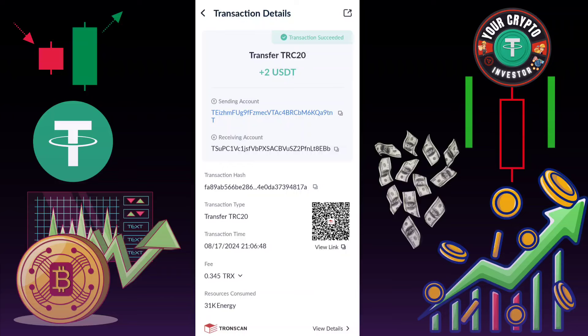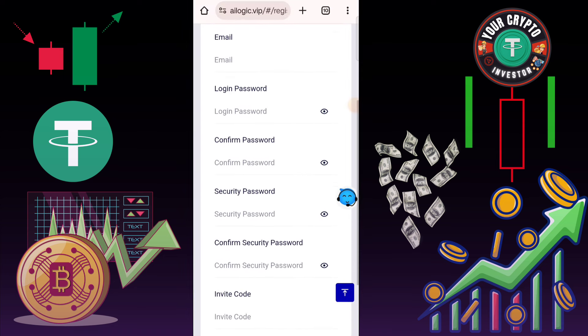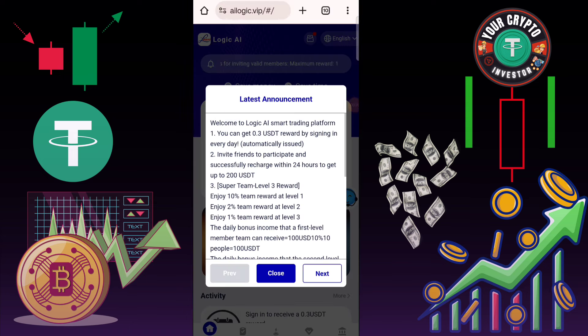I'm showing you this type of interface on this platform. If you invest on this platform 5 USD, then you earn daily 1.6 USD. If you invest 12 USD, your daily income is 4 USD. If you invest VIP 3, you need 45 USD and your daily income is 15 USD. If you upgrade to VIP 4, click here to send, then click here to next.